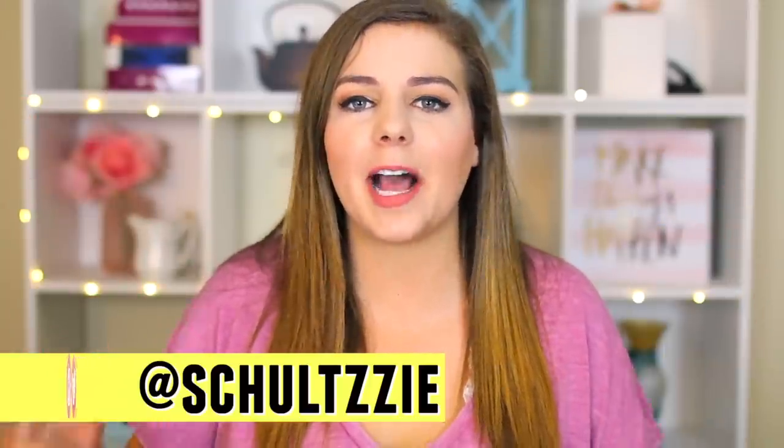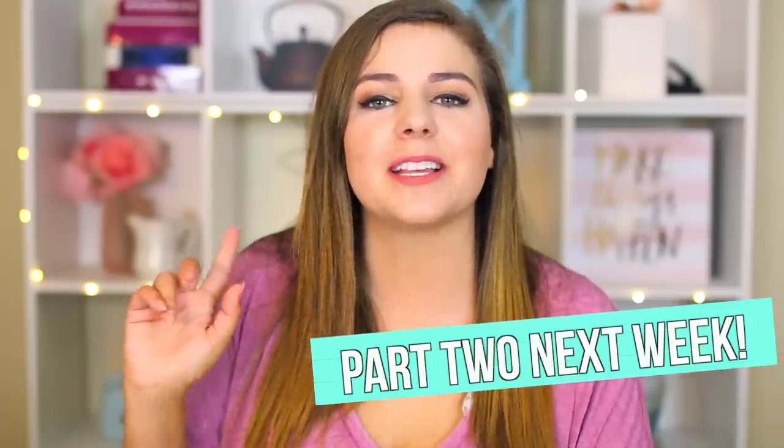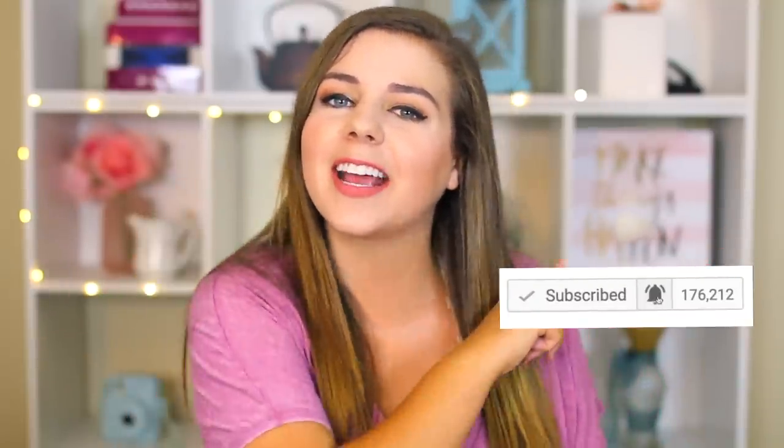Thanks so much for watching! If you're looking for a cheap homecoming dress, hopefully this video was helpful. I'm making a Part 2 with cheap homecoming dresses from eBay, so that'll be up next week. Make sure you're subscribed and have notifications on so you can see that one when it comes out. Thanks so much and I'll see you next time!